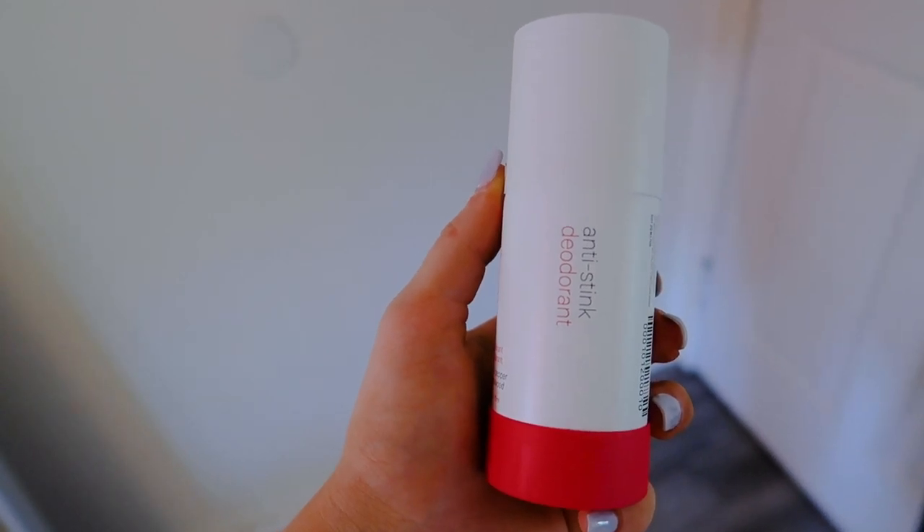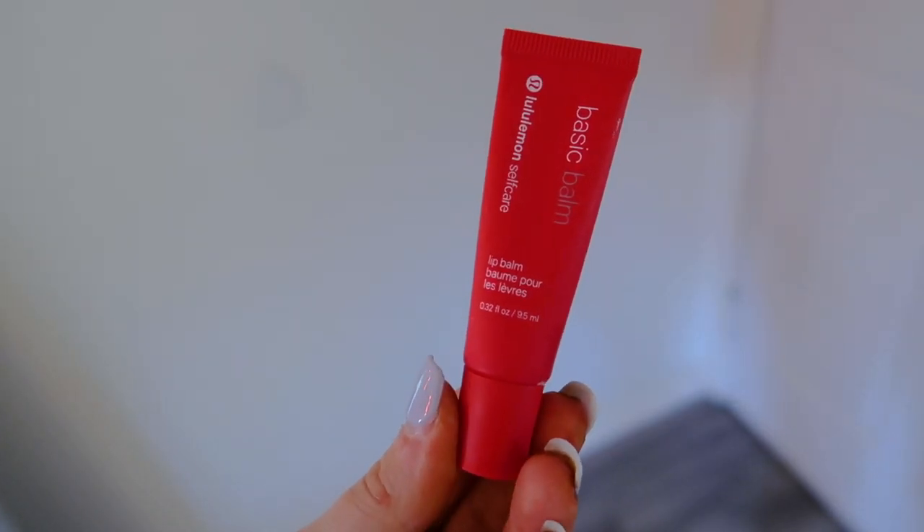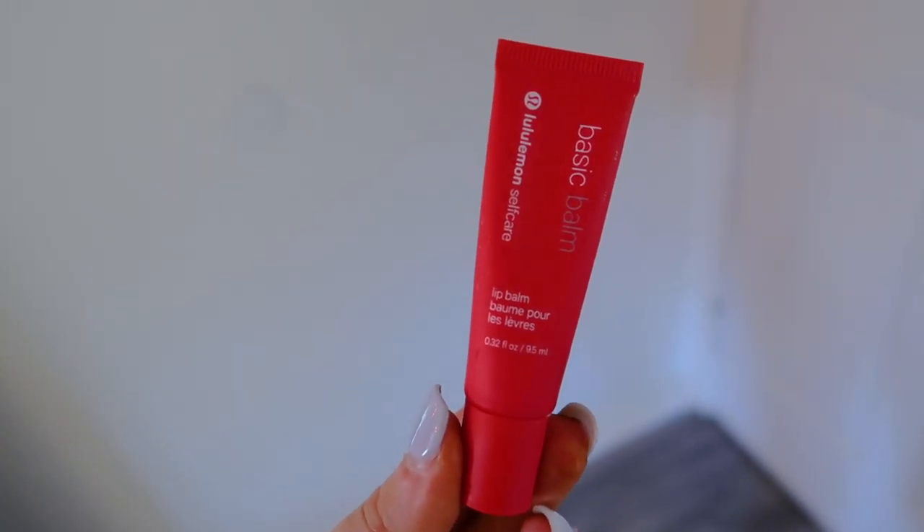The Anti-Stink deodorant — I love that it's a spray. It's aluminum-free, which is great, with prebiotic zinc and coconut oil. Love having it in my gym bag for after a workout. Then the Basic Balm lip balm from Lululemon self-care — I love lip products. It has shea butter, which is amazing. After a workout I always put on a lip balm because my lips dry out — it's the first thing I do when trying to refresh myself.